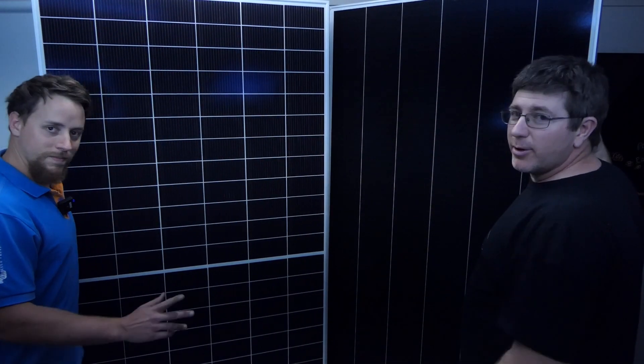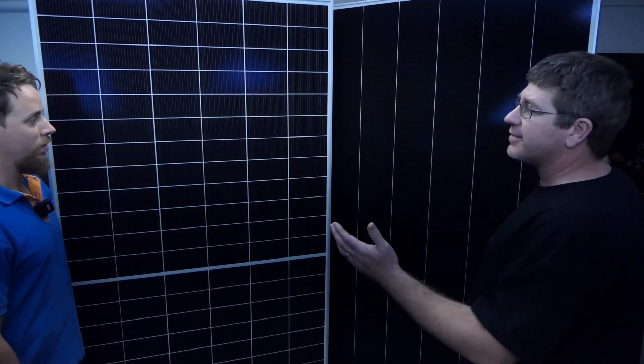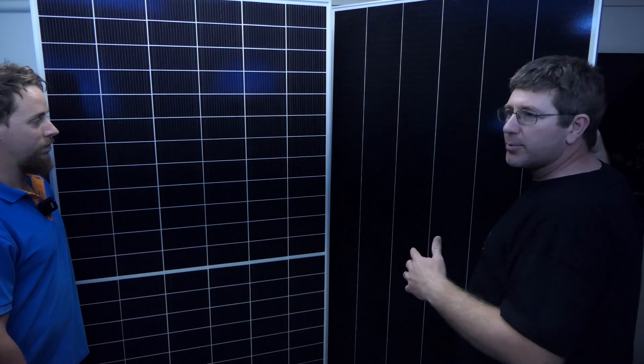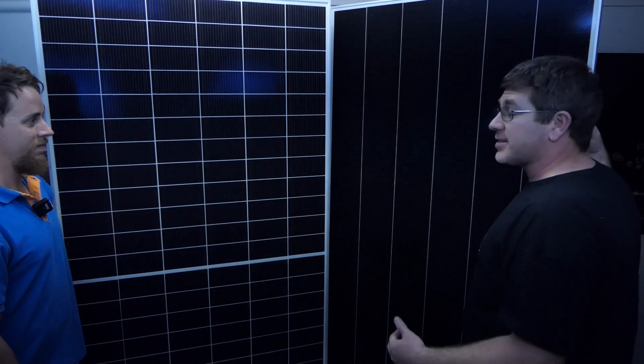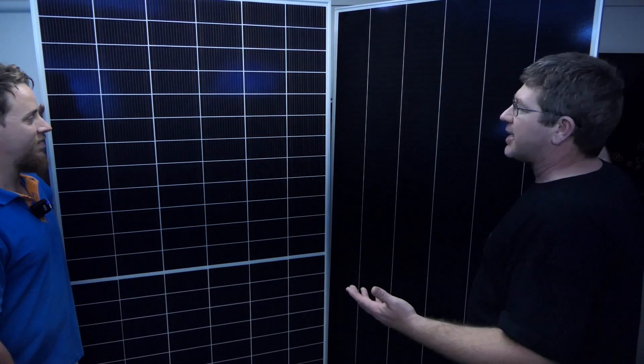Hey guys, Mike and Nathan here from the Off Grid Shop. Today we're talking about commercial solar panels and the difference in technologies. We've got two of my favorite panels here. Asking me which is my favorite is like asking which is my favorite child — it really depends on which day of the week it is, and really depends on the application.